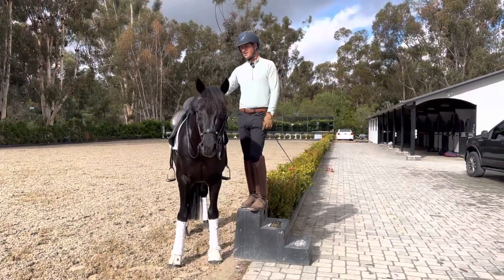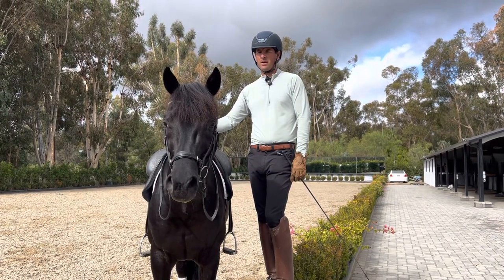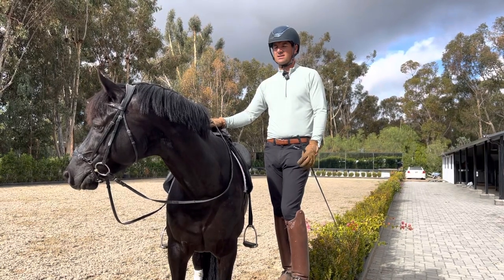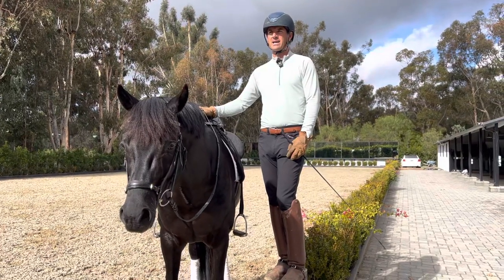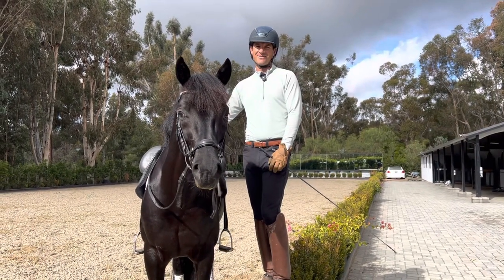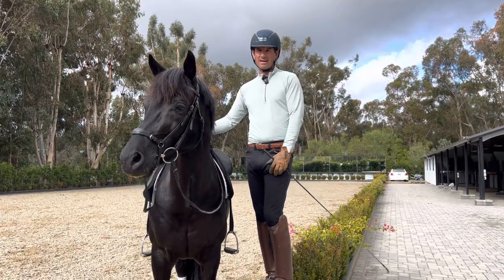Hi guys, so today I wanted to talk about the process of buying horses and trying horses that you don't know. There's a lot of experience that we have buying horses and I think it's important to talk about that and share it with you guys, so that as you're trying horses to buy, you can have a better experience. This is Guapo — he's one of my favorites, a licensed stallion, five-year-old, but he's not the horse I'm trying to buy.